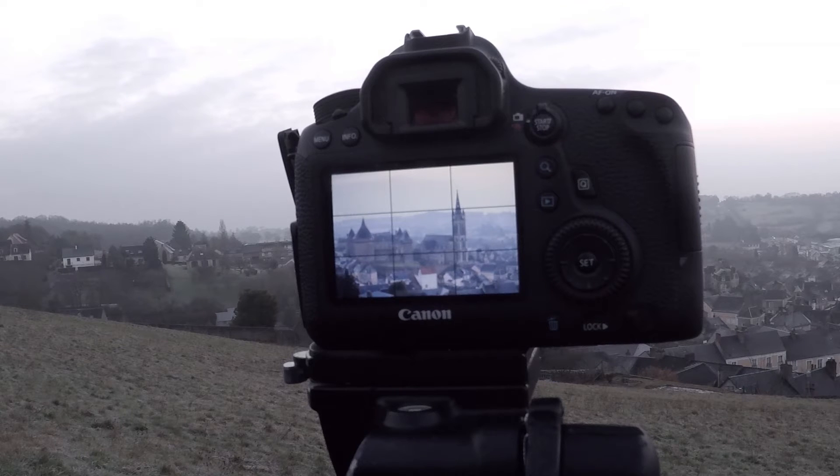There was less cloud earlier on than there is now. There's cloud coming in from the east, which is a little bit frustrating, so I don't know whether I'm actually going to get a sunrise or not, with the sun coming up over the hill over the back there. The eagle-eyed of you will have noticed that during the setting up sequence I changed my lens to the 70-200mm, just to give me a little bit more reach to get into the castle and the church steeple itself.